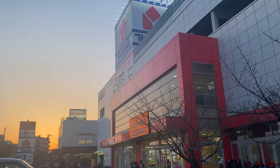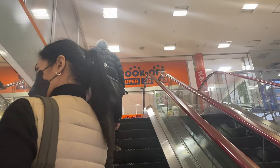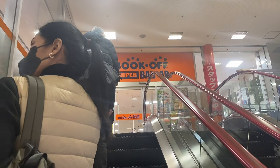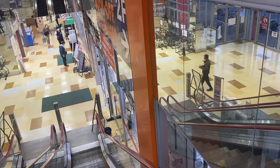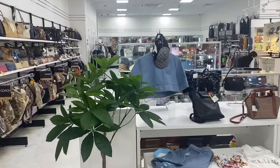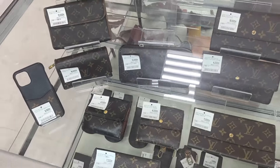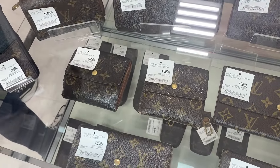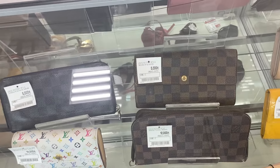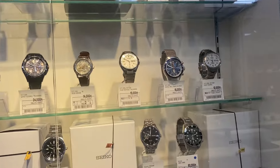In terms of size it kind of exceeded my expectation. The Book Off Super Bazaar is on the second floor while the first floor is an electronics store. Right off the bat we saw the expensive side of Book Off — these are the branded items. For example, LV — see the prices? I'm not sure if these are reasonable, but you guys let me know in the comment section.